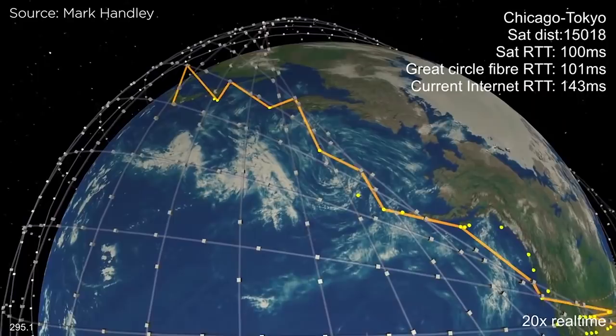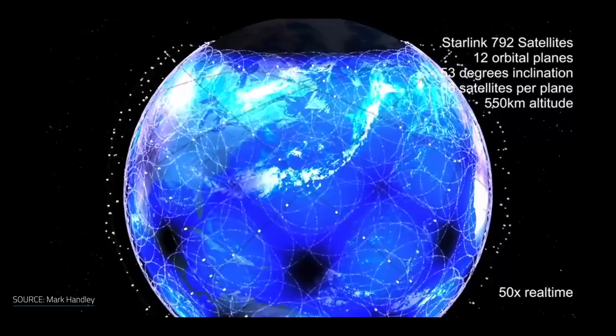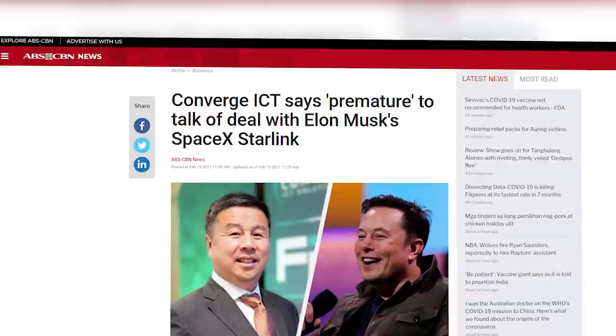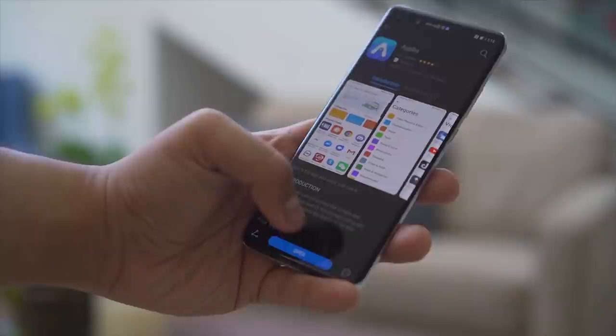Now, what you guys are really interested in — Starlink in the Philippines, what's gonna happen? Information is still currently limited, but what we know so far is that Starlink is in talks with Converge ICT and some government officials, most notably Senator Grace Poe. However, in a letter sent to the SEC, Converge affirmed its stance that it is still premature to talk about a possible partnership with SpaceX at this stage, but also said that the latest satellite technologies, including Starlink, are among the new technologies being explored by Converge to bring high-speed broadband to far-flung areas of the country.